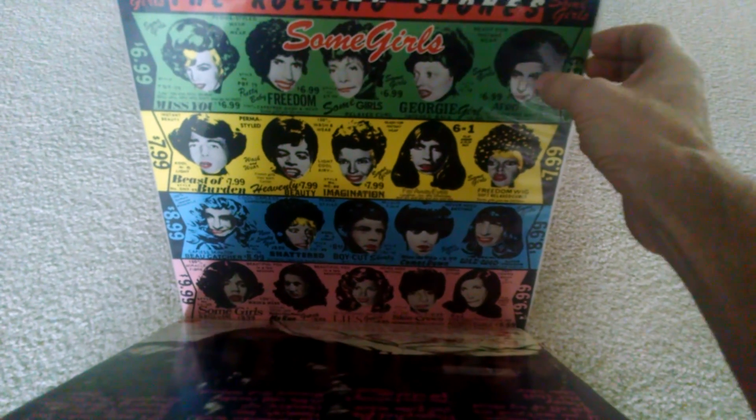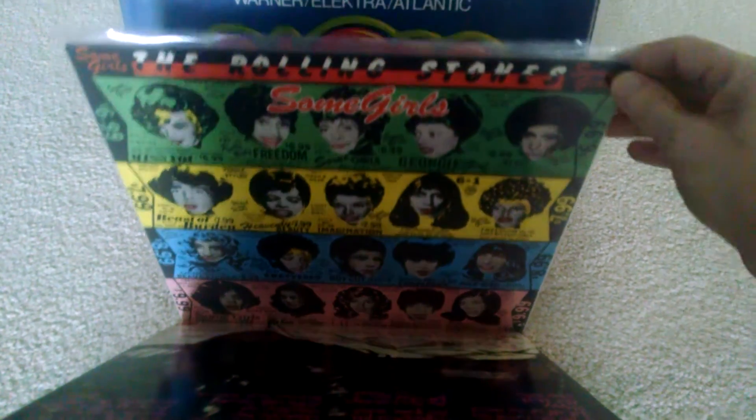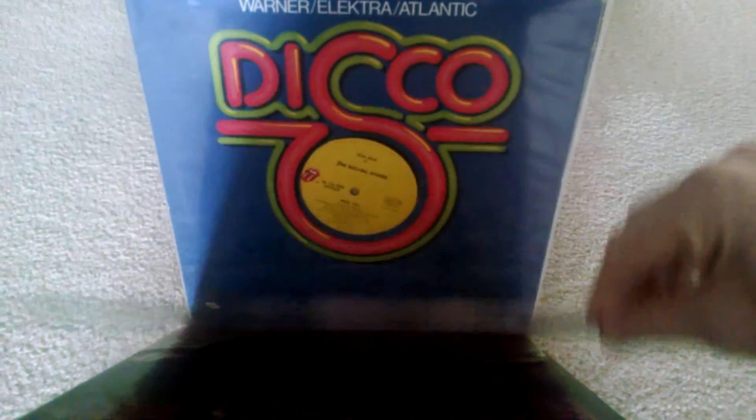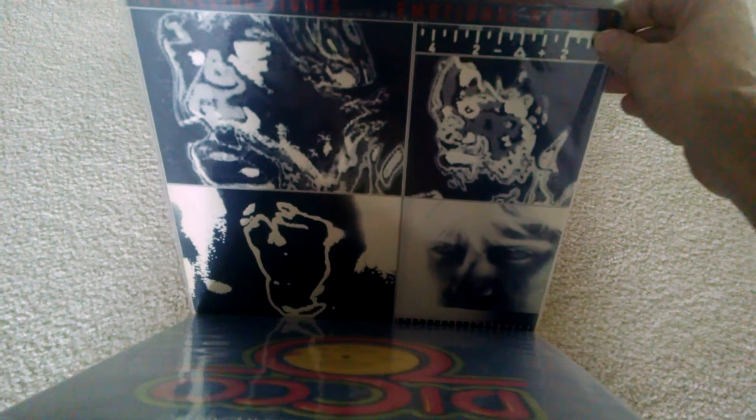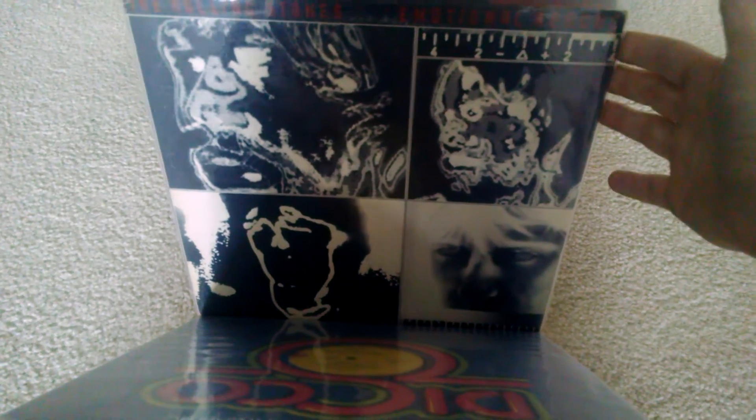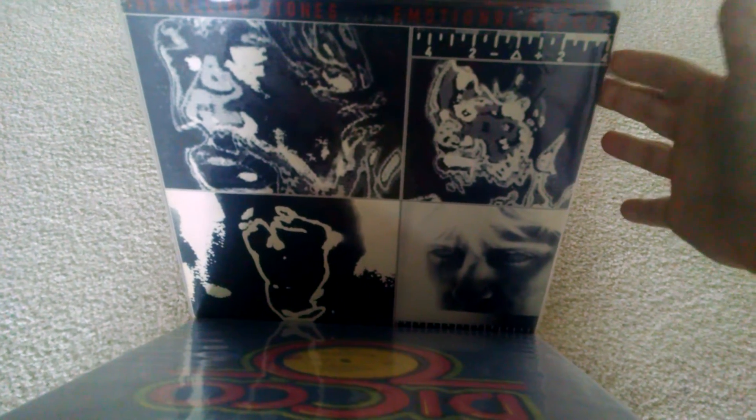Some Girls with the uncensored cover. And a 12-inch of Miss You, extended. Emotional Rescue — it doesn't have the poster in it, but very good condition. I got it for like $4.